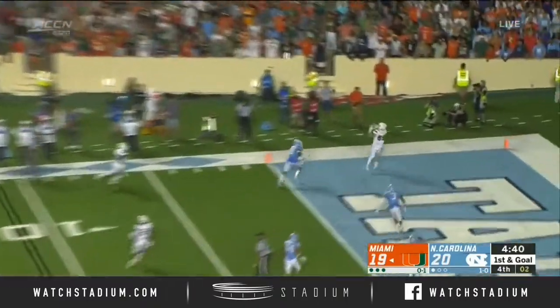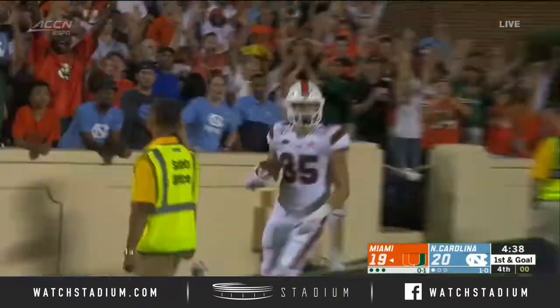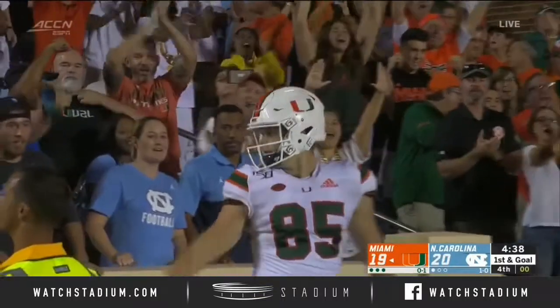On a play fake, throwing for the end zone — touchdown! Will Mallory in the corner.